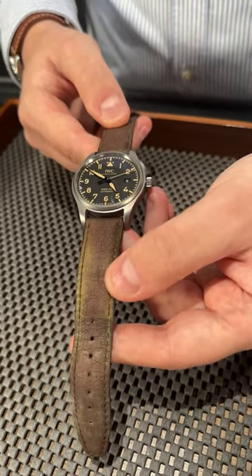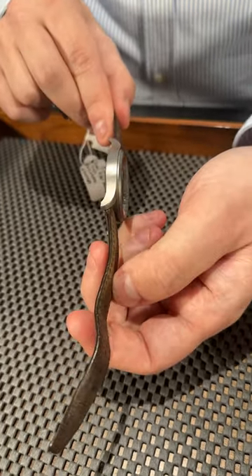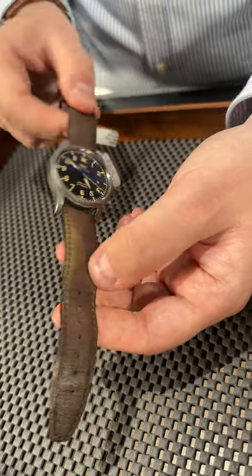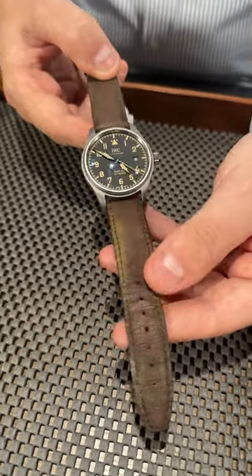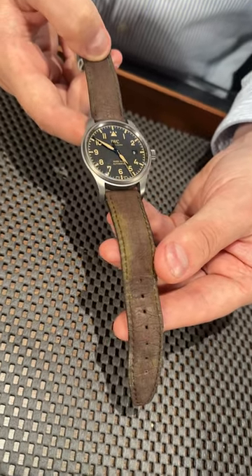First of all, we have a very nice 40 millimeter titanium case — a very slim case. So if you're looking to get a watch that will be good for everyday wear, it's a very nice piece for that. It comes with a vintage-looking leather strap and also vintage, patina-looking hands and hour markers.